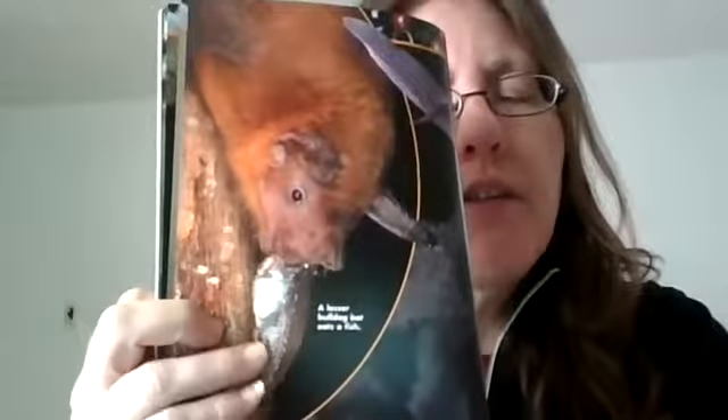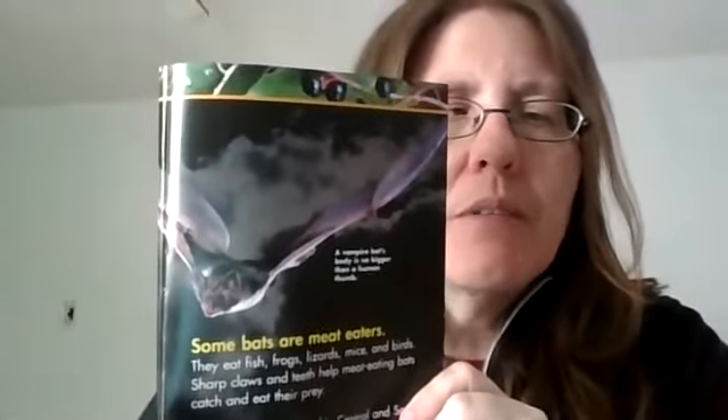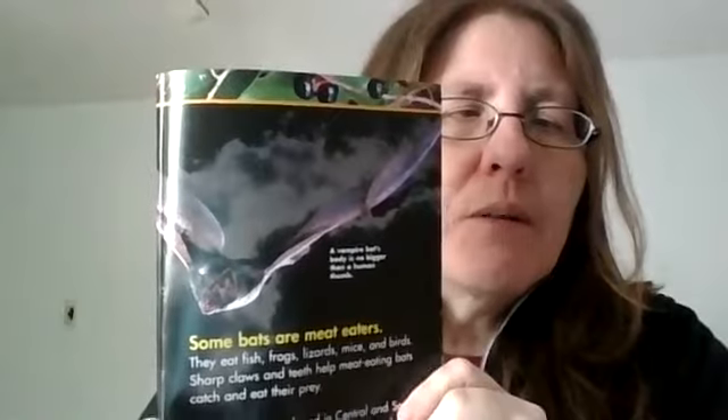Here is a lesser bulldog bat — that one is just eating fish. This is what a vampire bat looks like. It's a teeny tiny bat. It makes teeny tiny little pinpricks when it does eat blood from animals. It does not attack people, and they don't even live where we live.